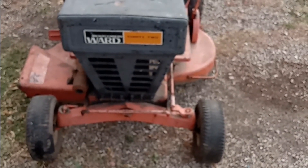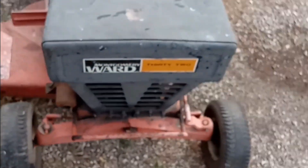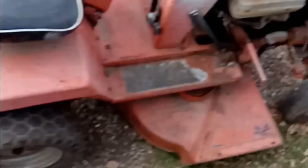We have this Montgomery Wards — 32-inch deck, 7 horsepower. Check this thing out. This would have come out of a Montgomery Wards catalog or been in a Montgomery Wards store. All solid rubber tires, every one of them — never have a flat.